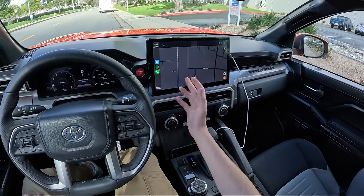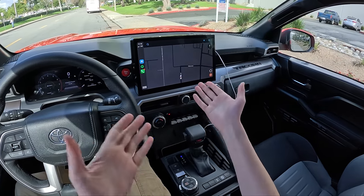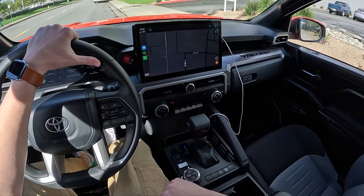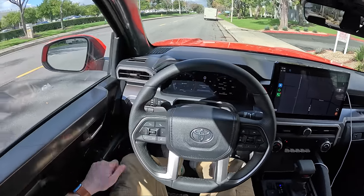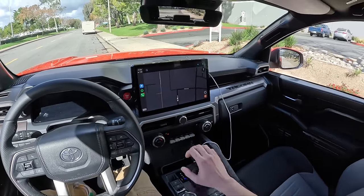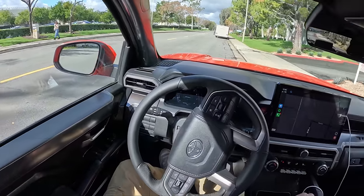We have a 14-inch infotainment display — it's Toyota's new unit that's in pretty much everything. Fully digital cluster, leather-wrapped steering wheel, heated seats, automatic climate control, all the good stuff. Let's stick this thing into drive and get started on the trip.